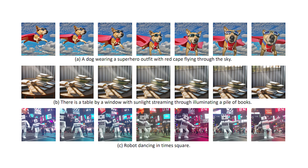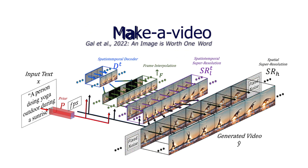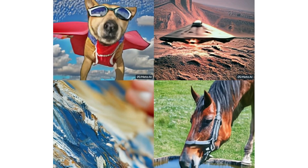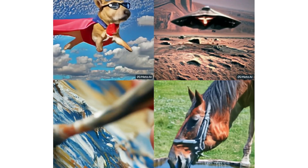Make-A-Video generates videos from text. It's not only able to generate videos, but it's also the new state-of-the-art method, producing higher quality and more coherent videos than ever before.